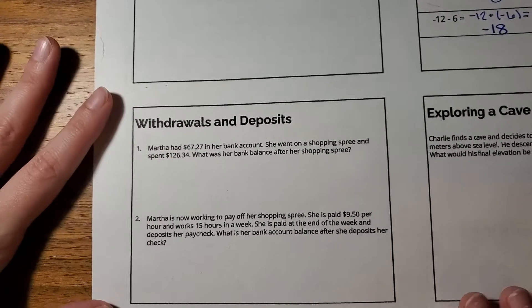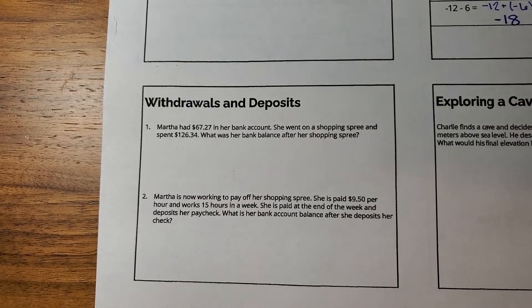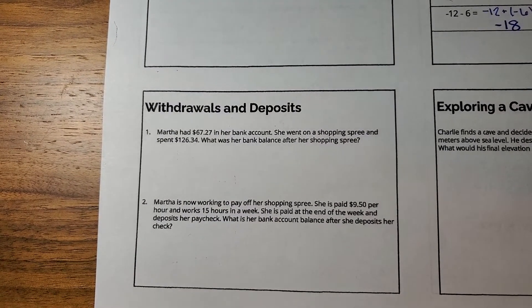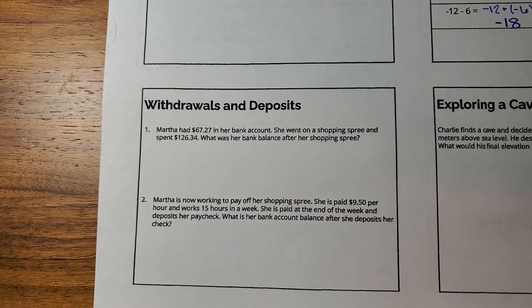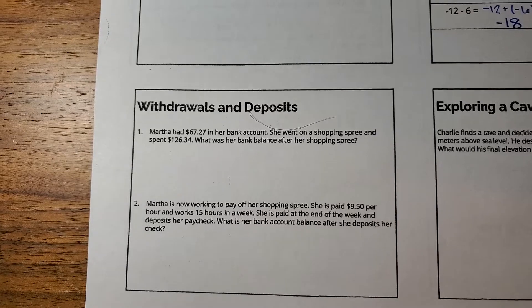All right. Let's go ahead and look at our first task. We're going to be talking about withdrawals and deposits. Remember, a withdrawal would be a negative number and a deposit would be a positive. Go ahead and try these two problems for about five minutes and then come back.